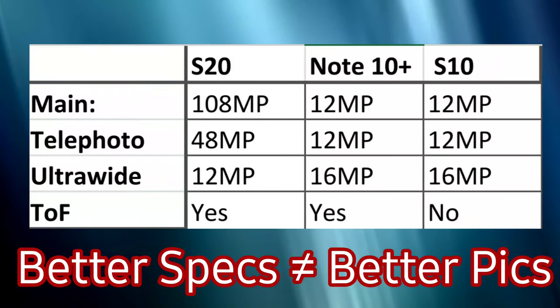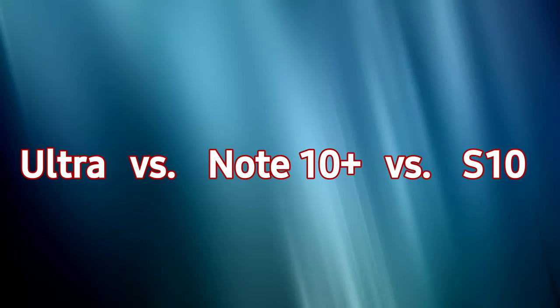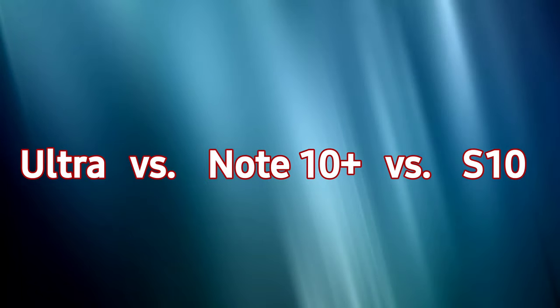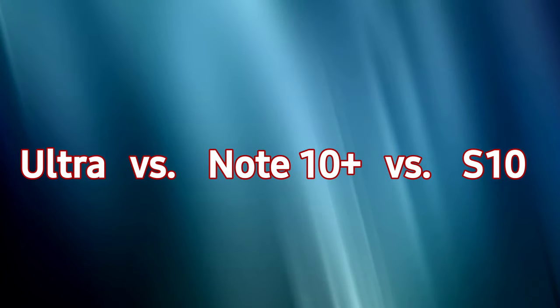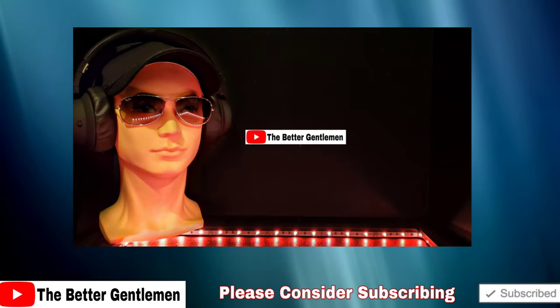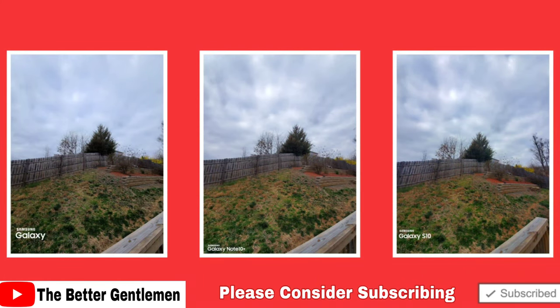If you'd like to see full-size photos, I'll post the link down below with the actual photos used for this comparison. On screen, images will be displayed in this order: the Ultra on the left, the Note in the middle, and the S10 on the right. Each will be given a score of one to three, and the highest point total at the end wins. Please note these are my opinions, feel free to disagree and let me know in the comments. If you enjoyed this video, please give it a thumbs up and subscribe for more content like this.